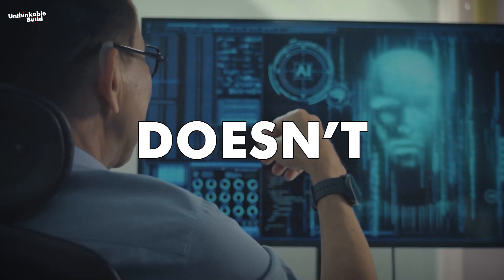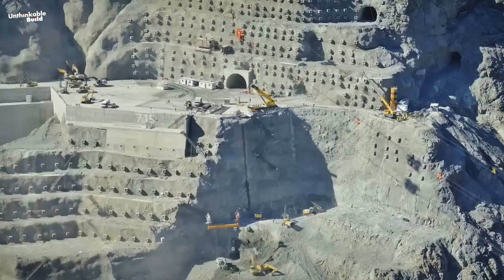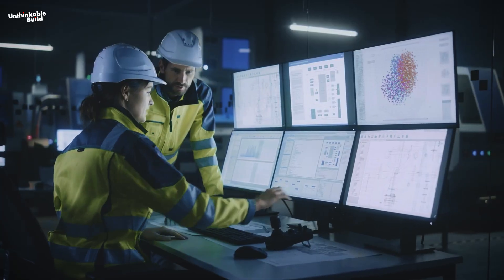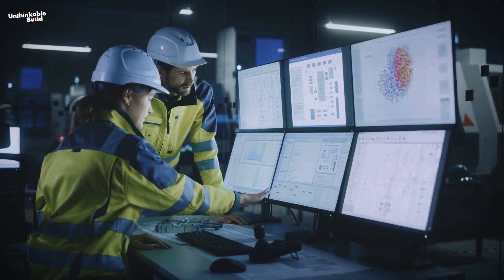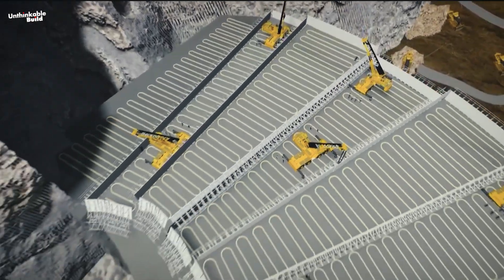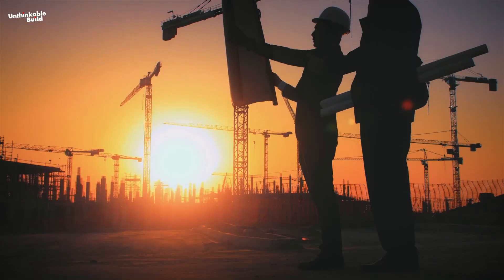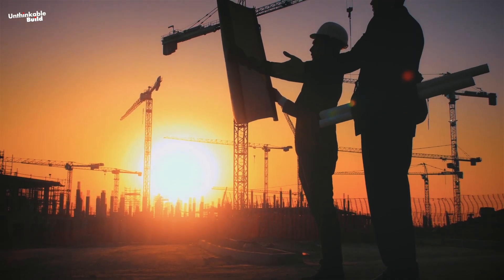This AI doesn't just give orders. It receives constant feedback from sensors embedded in the machines. That feedback fine-tunes every movement in real time, ensuring precision and preventing costly errors. The result is a structure being built faster, and potentially more accurately, than anything human crews could manage.